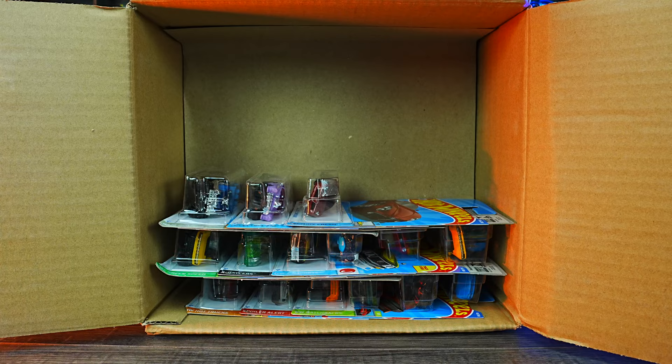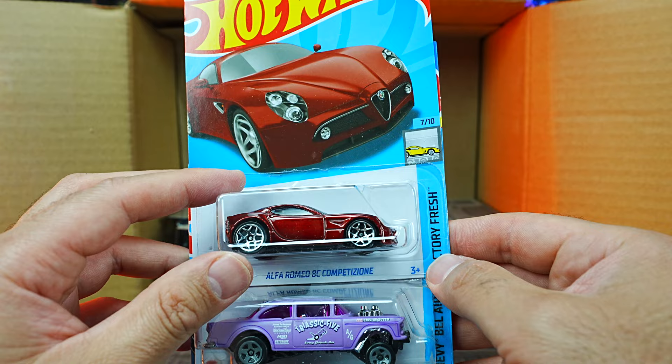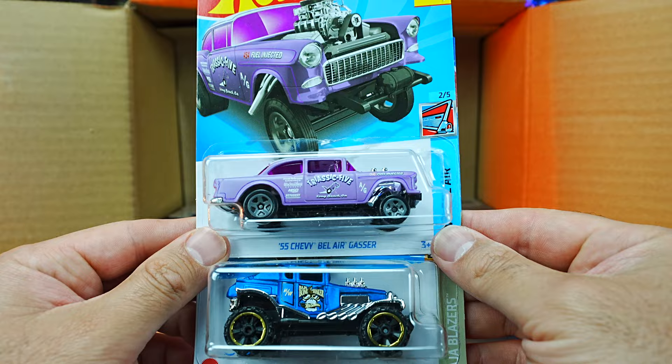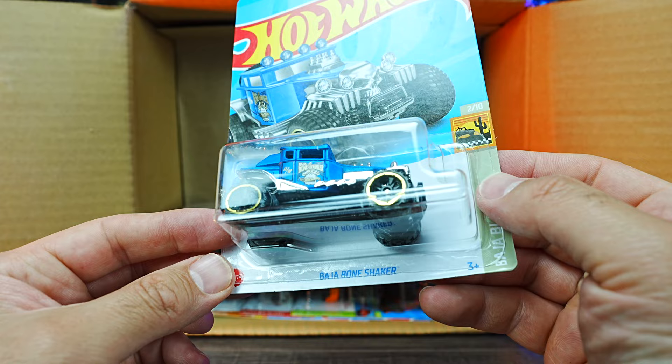And we have the Alfa Romeo 8C Competizione in a brand new color — we haven't seen this car for years, so it's nice to finally get it re-released in the main lines again. We have the 55 Chevy Bel Air Gasser — that's a nice looking one, and I love all the new colors of the Gassers they come out with. We have the Baja Bone Shaker in some sort of new matte color, which is interesting.